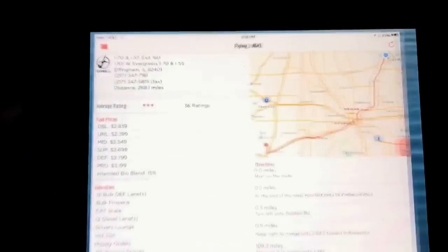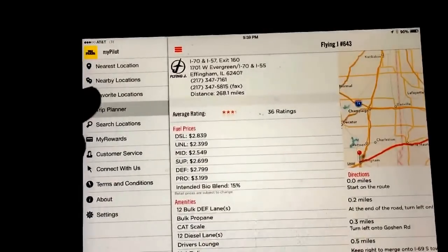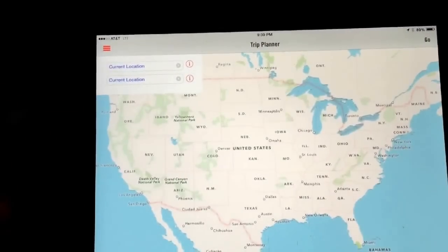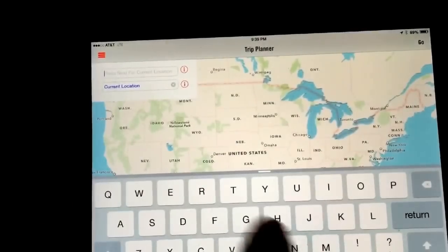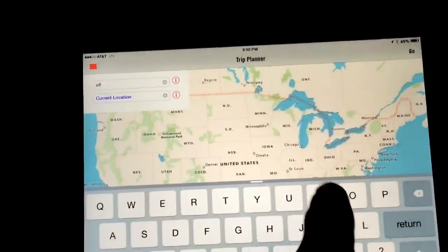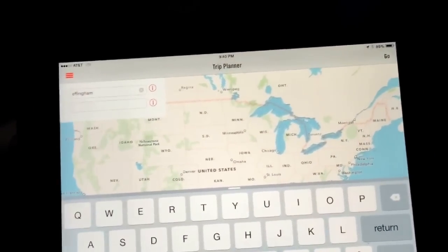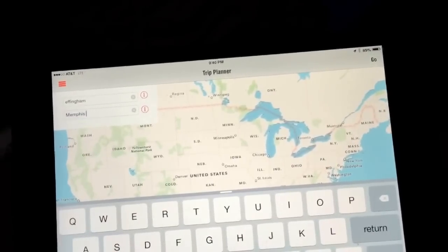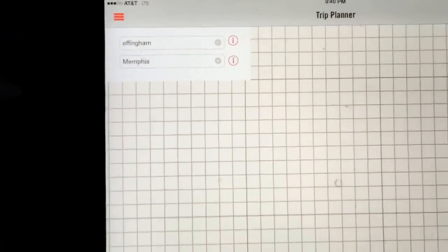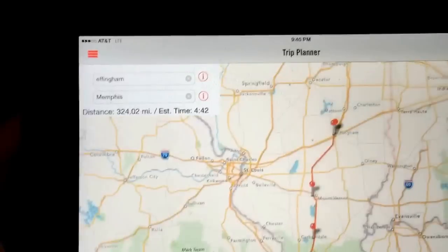Here we are with the iPad. We click on the Pilot app and it's got a Trip Planner button. In the first field, current location, we're going to clear that out and put Effingham in there. Then we click on the next one and type in Memphis. We hit the Go button and that plots all of the Pilots and Flying J's on our route.